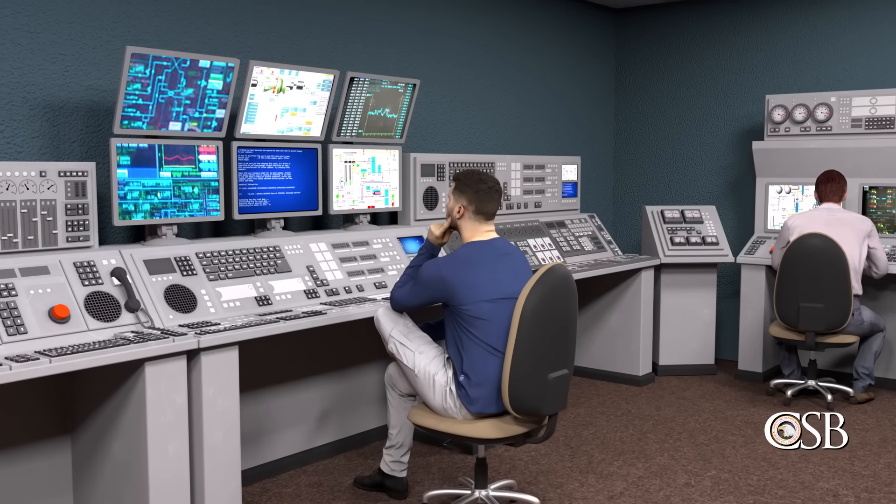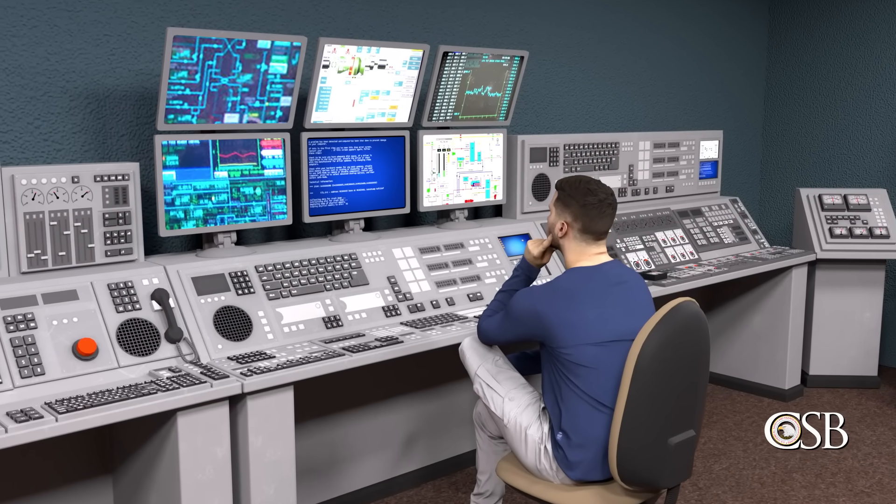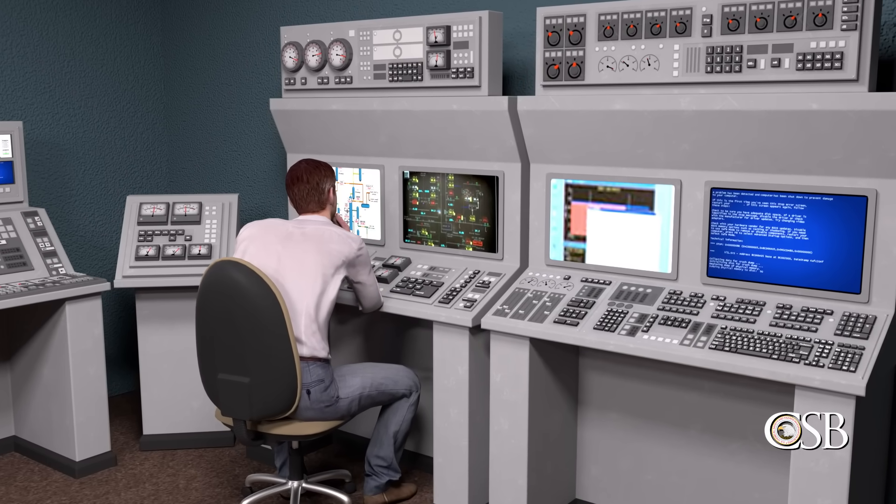But none of these changes were significant enough to trigger alarms in the central control room. Therefore, the control room operator was not alerted to the problem that was developing.